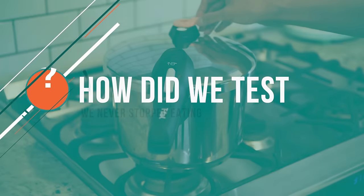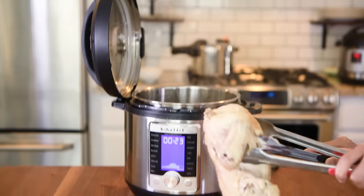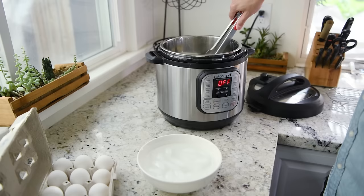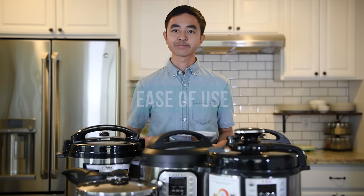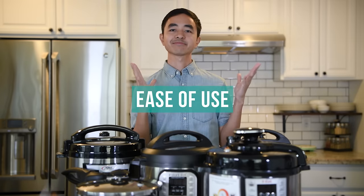How did we test? To test each pressure cooker, we cooked a whole fryer chicken, a beef pot roast, black beans, long grain rice, and eggs. First, we attempted to use each cooker without referencing the user manual. This gave us a good gauge for its ease of use.